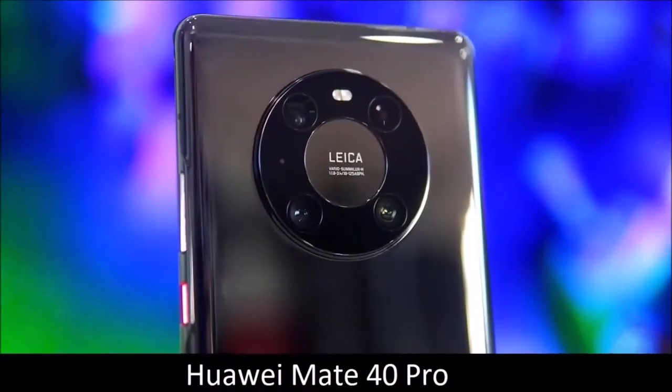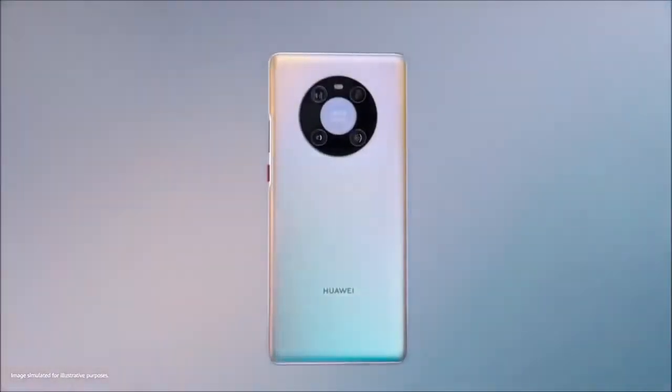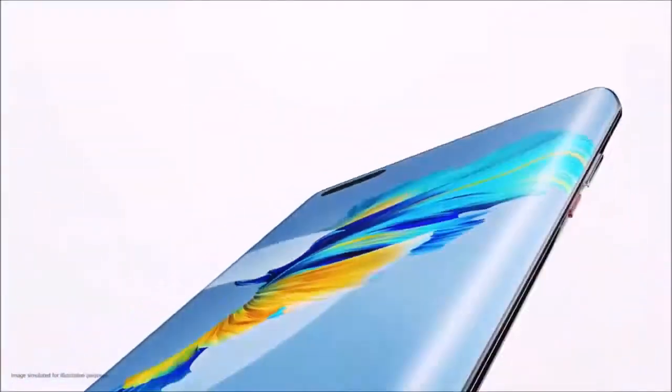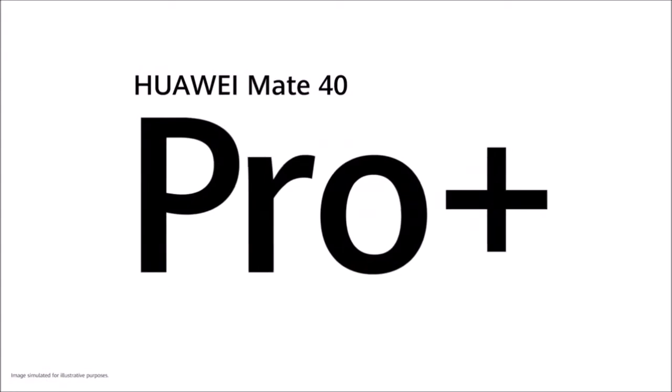Huawei Mate 40 Pro — almost the best. You may be surprised to find the Huawei Mate 40 Pro on this list. After all, it's a phone that we don't recommend buying — the reason has to do with its limited app store, and nothing to do with its cameras. In fact, its camera module is great.